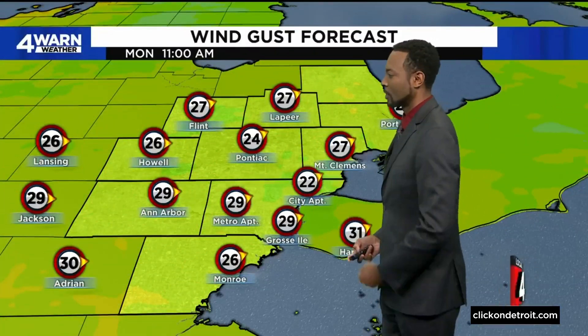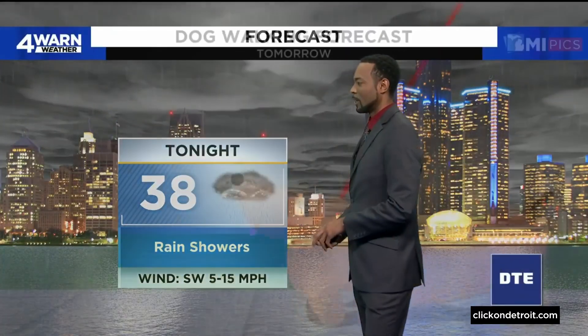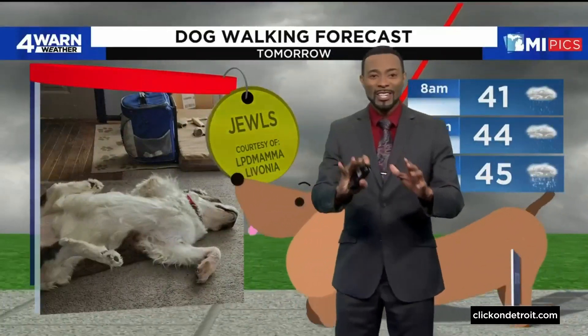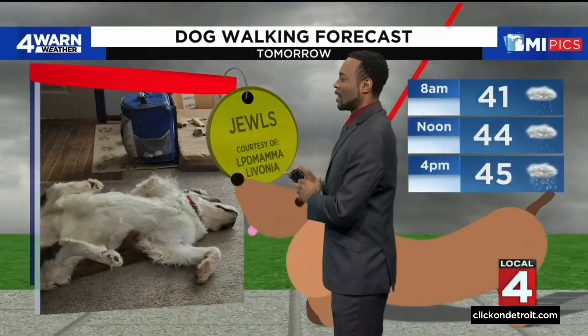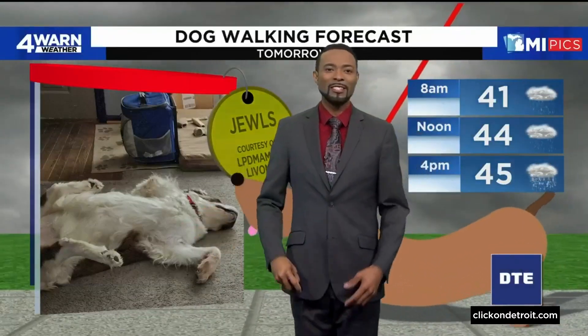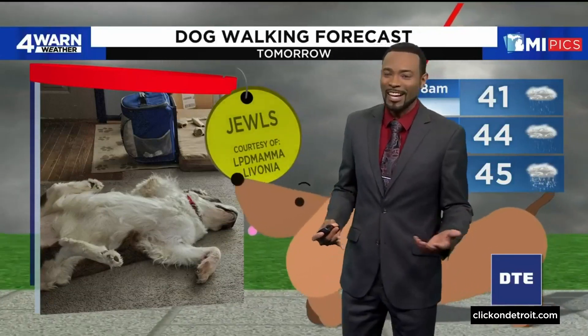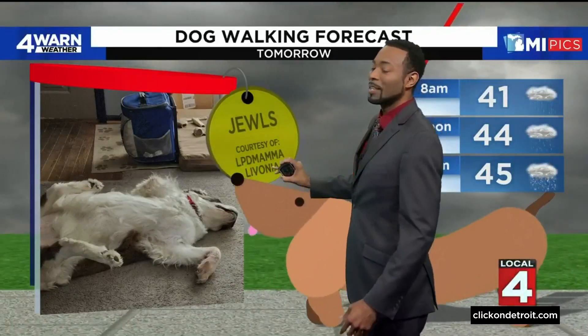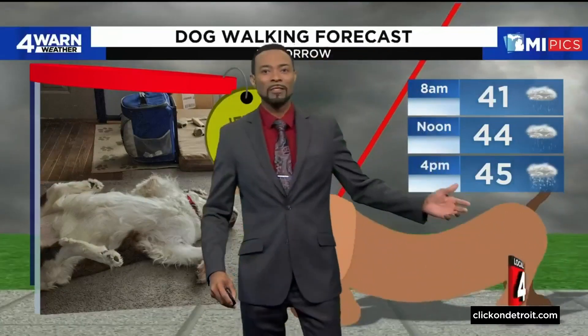Some of the gusts we'll see will be in excess of 30 miles per hour over the next couple of days. This evening, those temperatures are falling on down. We have those spotty showers — not seeing the snow just yet. Winds out of the southwest about 5 to 15 miles per hour, with a few gusts higher. Here's a picture submitted from LPD Mama in Livonia of Jules hanging out over the weekend, doing what Jules does when it's raining outside. We are going to be seeing the messy weather continuing.